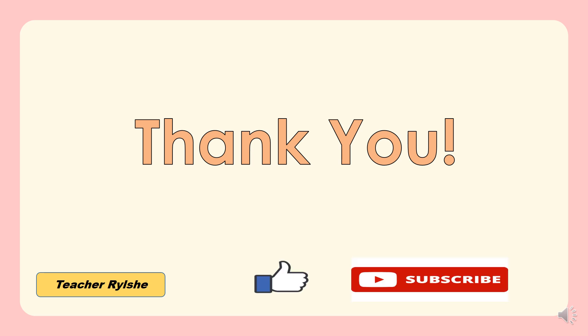Thank you. Once again, this is Teacher Relshi. Please don't forget to click like and subscribe to this channel. Bye-bye! See you again.